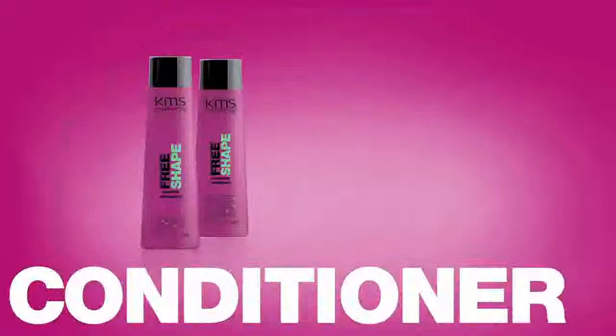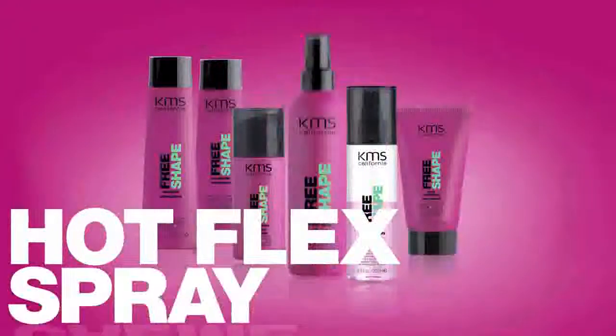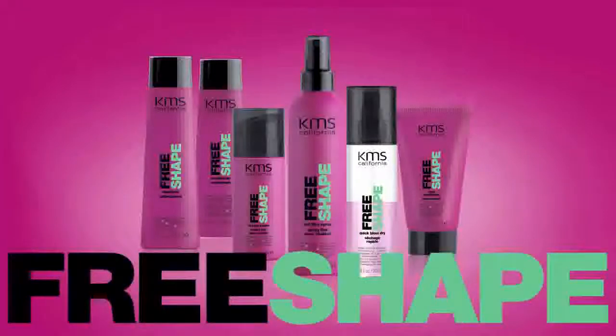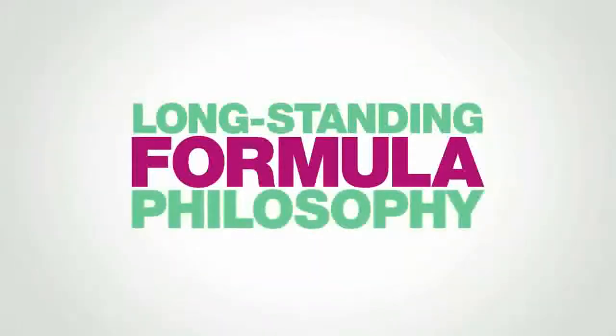Introducing KMS California's new Free Shape product line. Get ready to discover unlimited, long-lasting style transformation. Our long-standing formula philosophy involves fusing the best of both worlds: technology and nature.